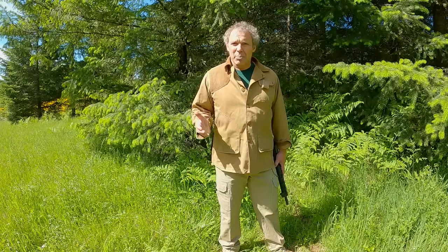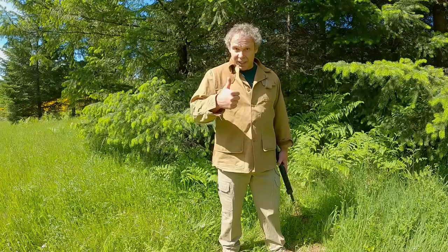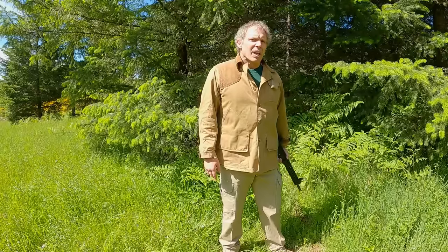We're not on the range today — we're at one of our training facilities. Recently a lot of people have contacted me asking various questions about short barrel AR platform firearms. Because of donations to the Patreon account — thank you everybody — I was able to purchase this Ruger AR556 with a ten and a half inch barrel.